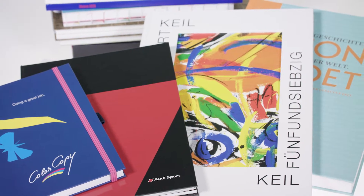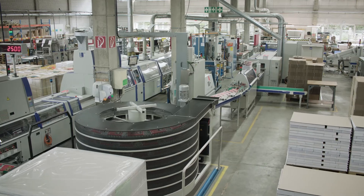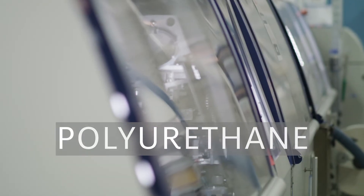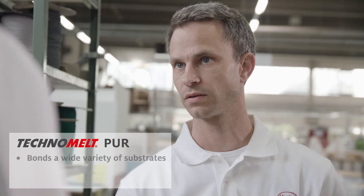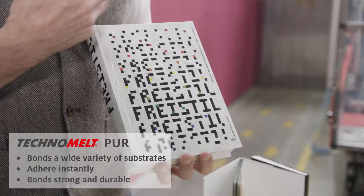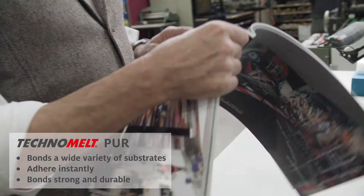Manufacturing high quality books comes with certain requirements for adhesives. One of these is that traditionally book binders rely on reactive polyurethane hot melt adhesives, or PUR in short. PUR adhesives have many advantages for manufacturers: they reliably bond a wide variety of substrates, adhere instantly, and form a strong and durable bond.